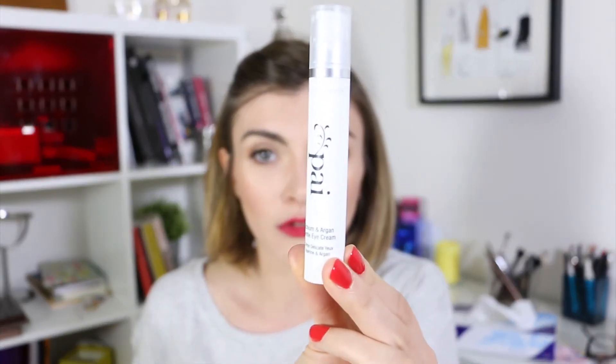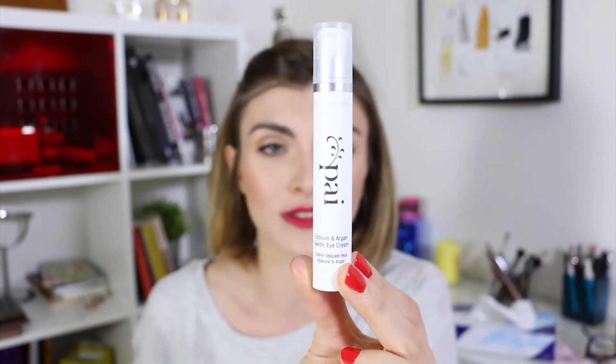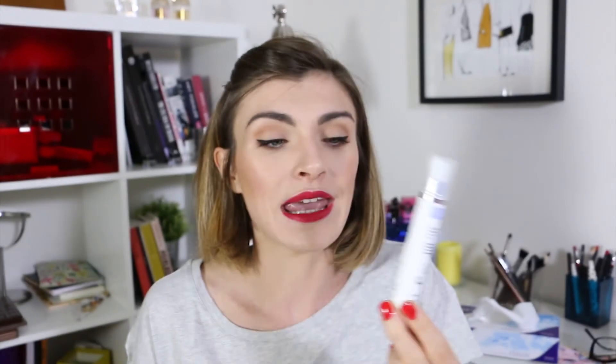For my eyes, I'm using the same eye treatment as in the morning — it's from the brand By, it's the Come and Gone gentle eye cream. If you want a gentle product that does the job in terms of anti-aging and moisturizing, it's a lovely product. It's a really nice brand — they only use organic ingredients in their products, so I really recommend you try this brand.